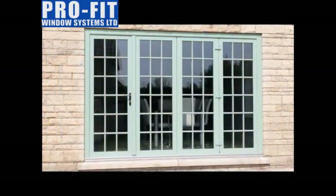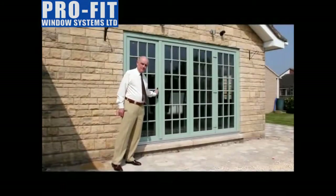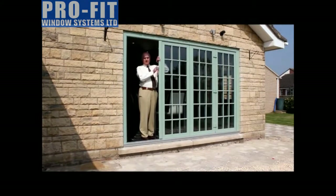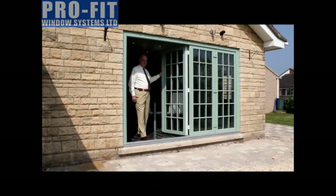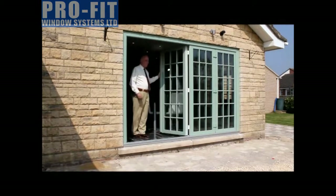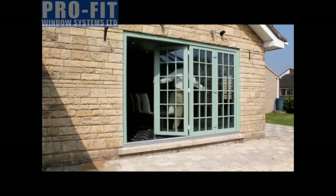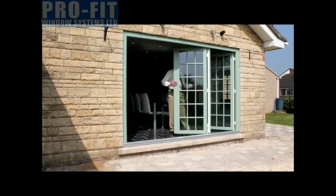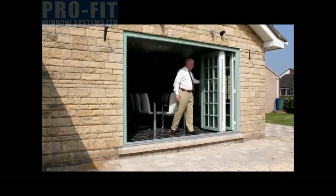Here is the choicy's multifold. In spite of its size, it is so easy to operate and fold back. It can be manufactured to span an opening of up to nearly 6 metres wide, giving endless opportunities. There is a choice of colours and wood grains, always aesthetically pleasing, and here further enhanced with astral grids and chartwell green colour.